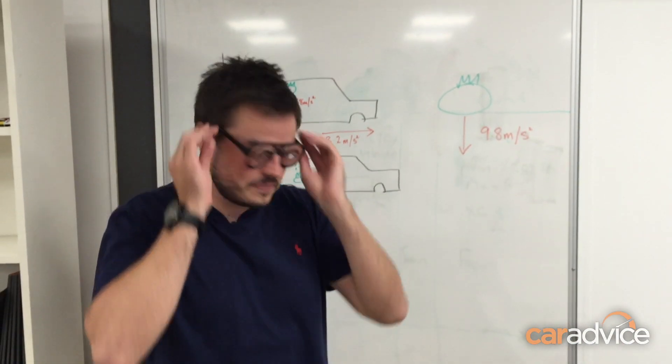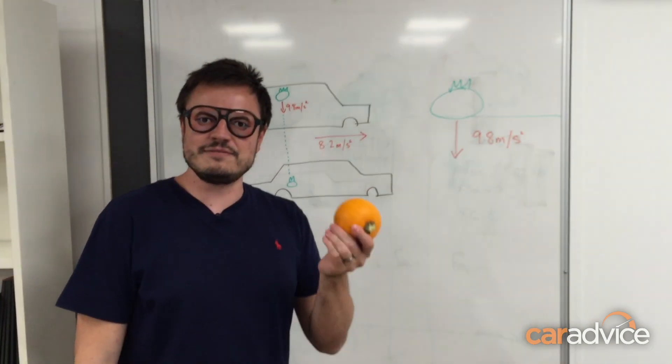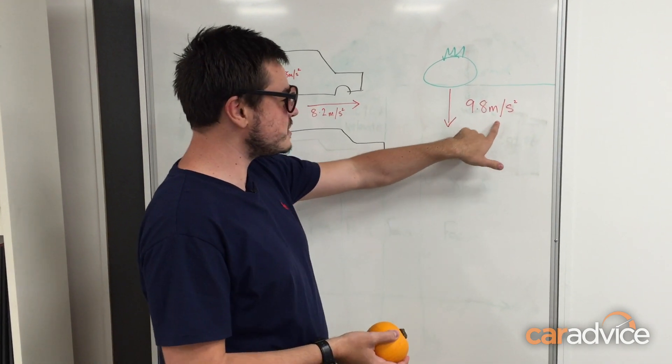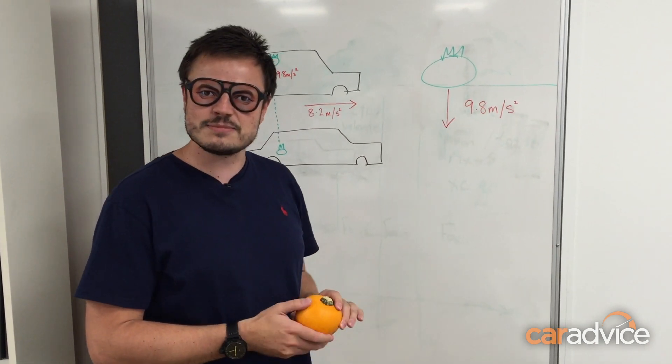So here's the technical explanation. Let's look at the physics here. We need to realize that anything falling due to gravity is moving at 9.8 meters per second squared — or 9.8 meters per second per second — downwards. So when we drop our pumpkin, that's how fast it's moving.